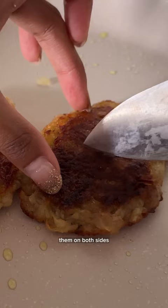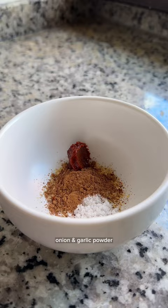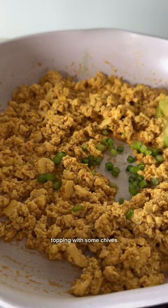The tofu scramble is seasoned with smoked paprika, onion and garlic powder, five spice, turmeric, sambal paste, and oatmeal. Add the tofu scramble to a pan and fry them off in this mixture, topping with some chives at the end.